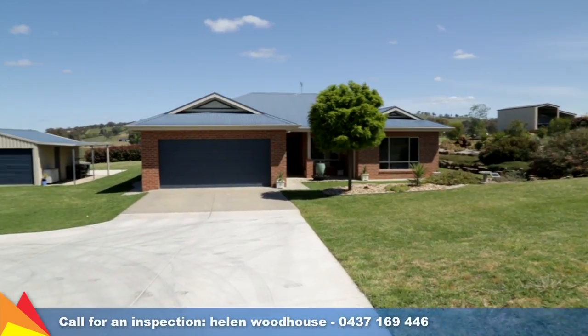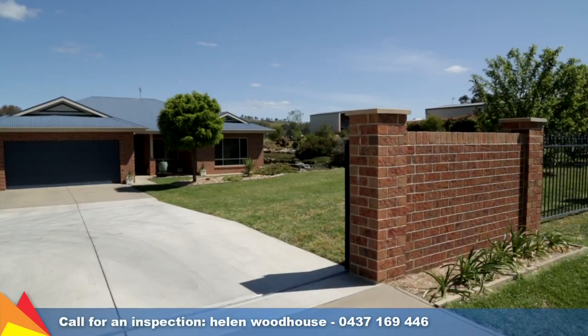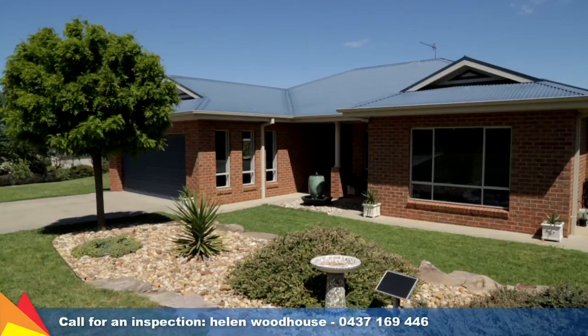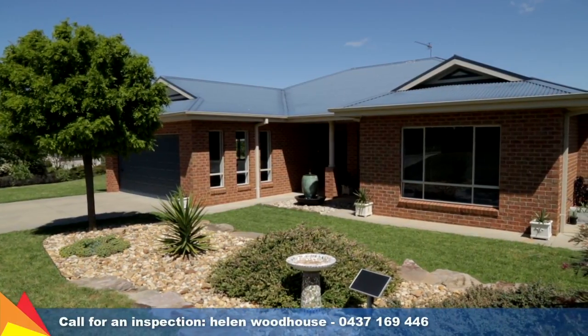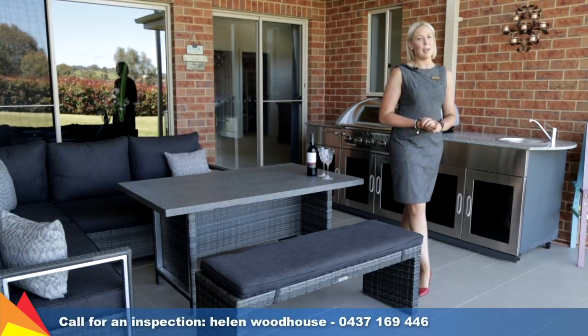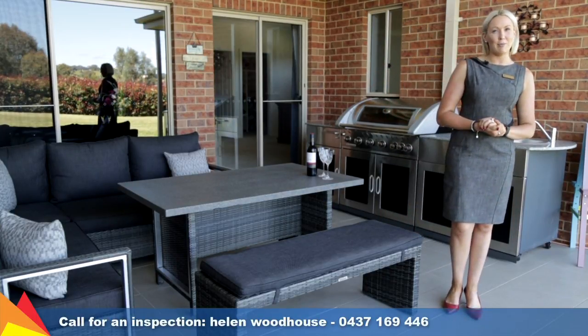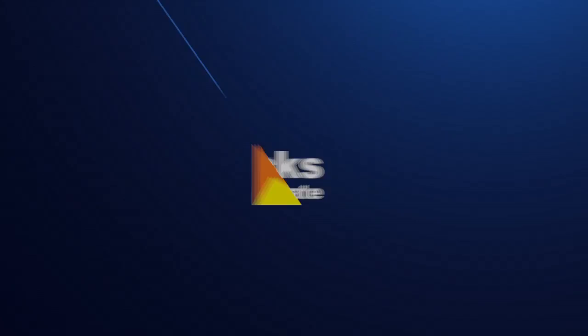An extra-large remote double garage has convenient internal access to the home. This property is perfect for those requiring extra space and privacy. Take advantage of this opportunity to enjoy the privacy, space, and comfort of this modern family home on acres. Please give me a call — I'd love to show you through.